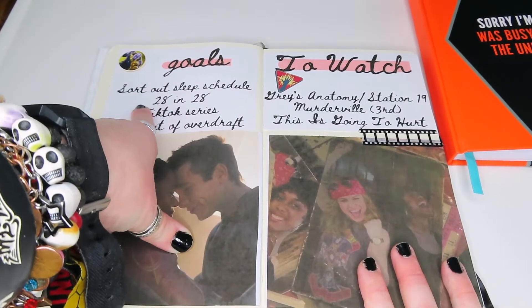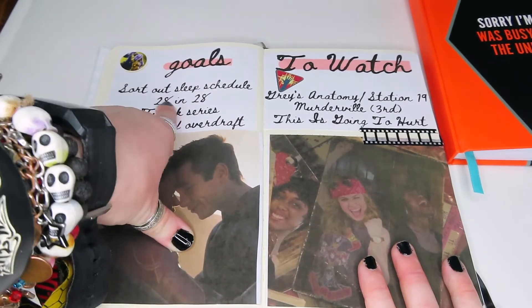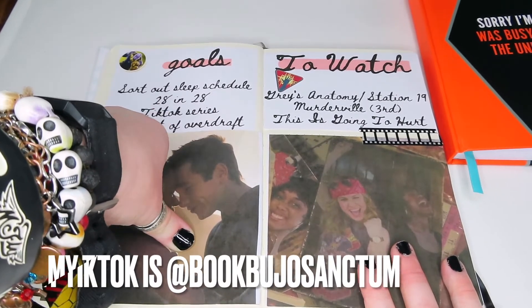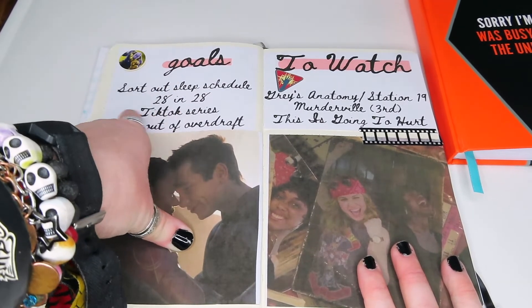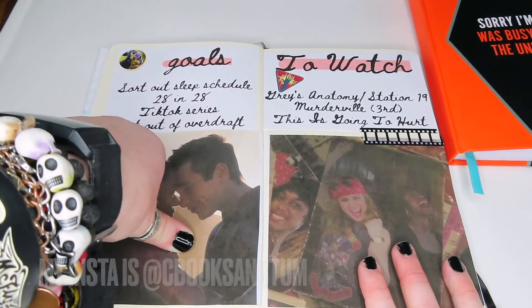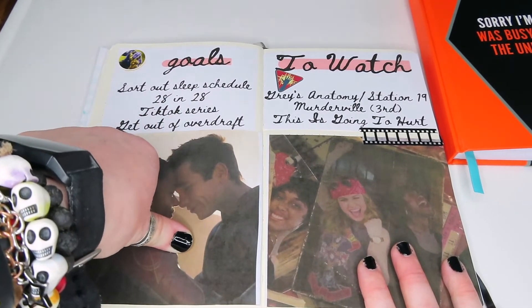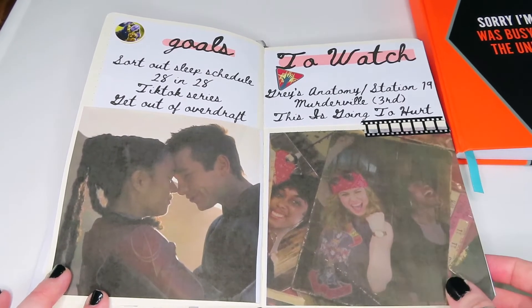My next video will be my TBR so you'll see it all there. The TikTok series means I'm going to try and review each of the 28 graphic novels I read every single day on TikTok, and it'll also go up on my Instagram Reels — check that out. Let me know if you'd like me to vlog it as well. And then I just want to get out of my overdraft — especially after Christmas.